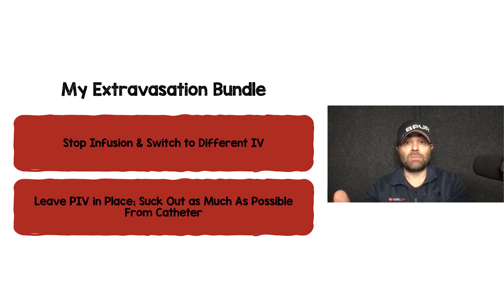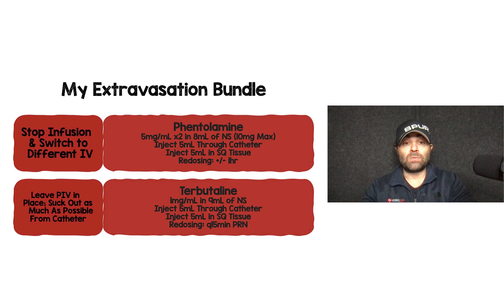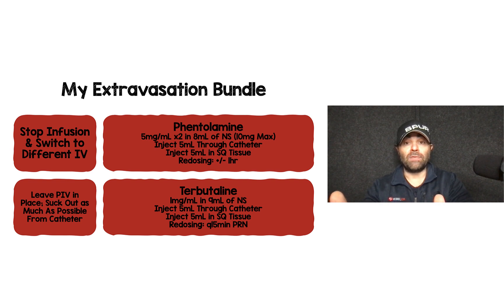My extravasation bundle — which is on the RebellyM website — goes like this: once we realize there's an extravasation occurring, we stop the infusion and switch to a different peripheral IV. We leave the extravasated IV in place and aspirate as much of the extravasated medication as possible from the catheter. Then we use either phentolamine or terbutaline, whichever is available. For phentolamine: 5 milligrams per mL, take two vials and mix with 8 mLs of NS for a max of 10 milligrams. Inject 5 mLs through the catheter and 5 mLs subcutaneously into the tissue where extravasation occurred. You can redose around the one hour mark.